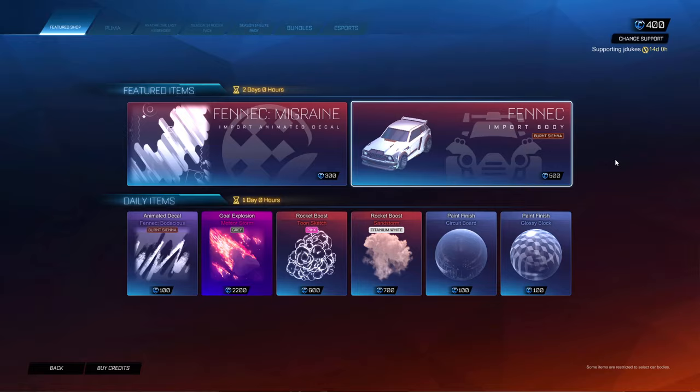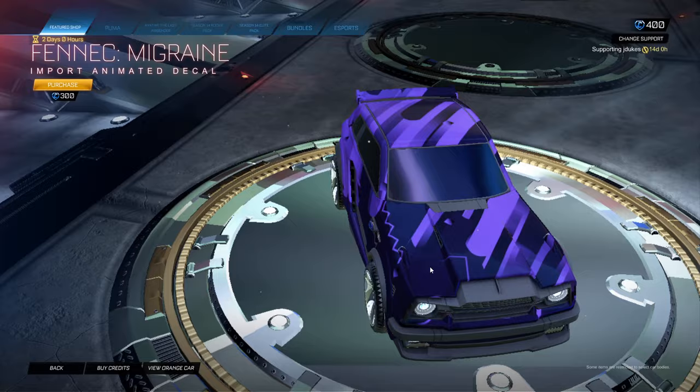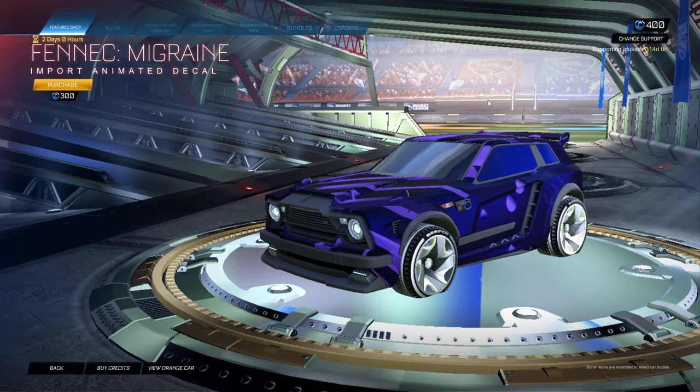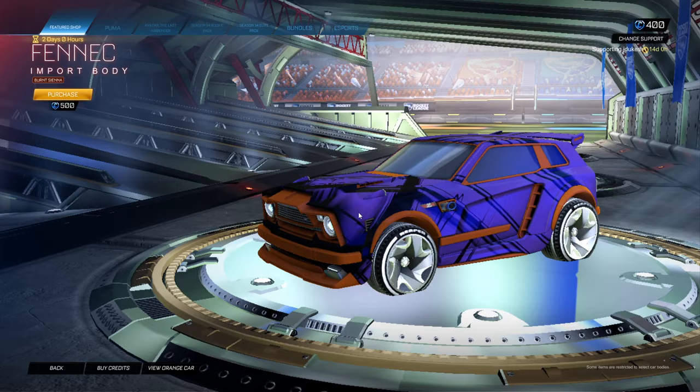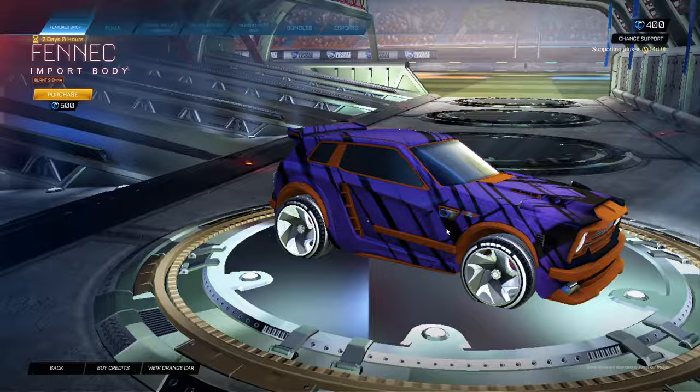Burnt Sienna Fennec - that's terrible. Fennec with the Migraine decal, Migraine's cool, but Burnt Sienna is such a letdown.